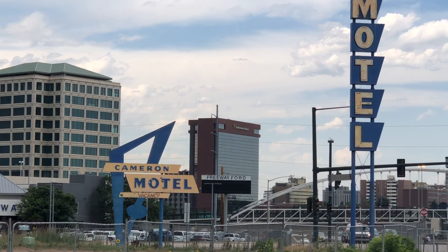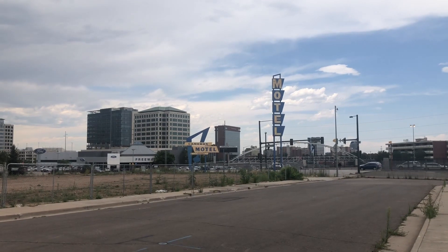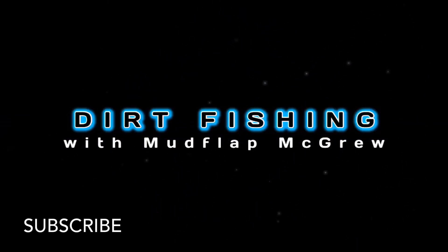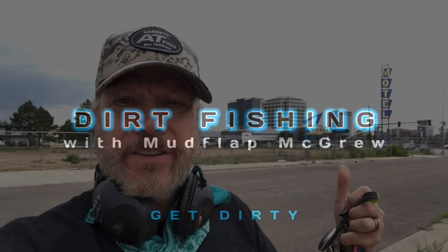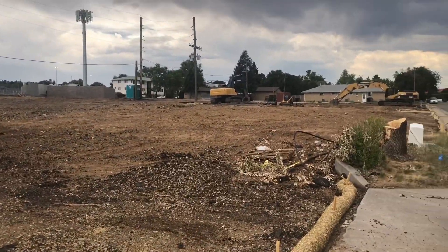I'm driving down the highway and I see this - they've torn down this old motel here on the corner, so I stop. Last time I was by here there was an old motel. I thought, well, I got my machine in the car, I'll go run over here and see. But it's all fenced off. Dang it. I make the block and I see this on the other side - there's a whole giant lot here, open, torn down. So I'm gonna hunt this for a little bit. You never know, right? I don't remember what was here, but obviously there was something here.